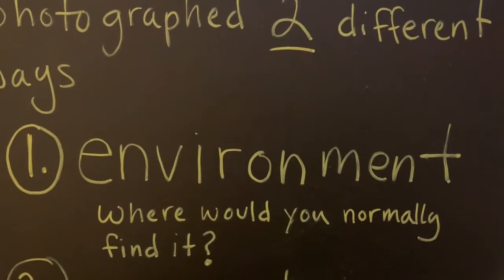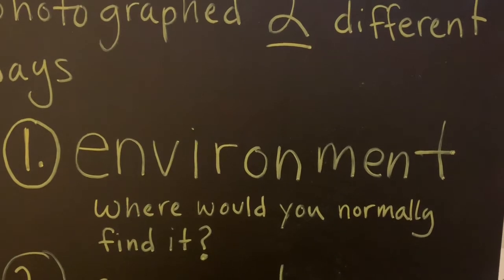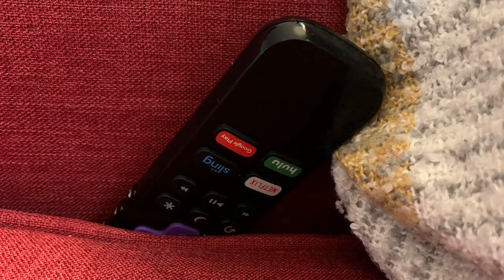Quite often the TV remote is lost — one of my kids loses it, and a common place I find it is stuck in the cushion of the couch. The first photograph we're going to take is of the object in its environment — where would we normally find it? So here is my object in its environment: it's stuck down the cushion of the couch, with a blanket nearby. I framed this so that the only things in my photograph were the remote, the couch cushions, and the blanket. I didn't want a lot of other visual information cluttering up my photograph.